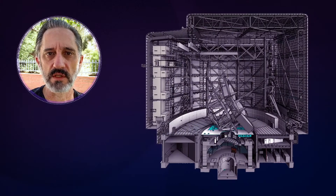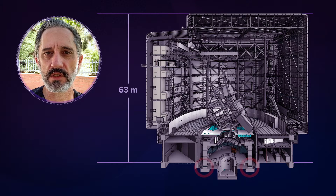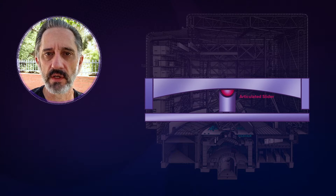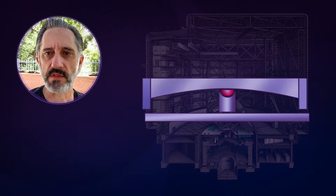The telescope sits on 24 friction pendulum bearings located at the base of the telescope pier. The bearings each have an articulated slider that can move along a concave surface. The shape of the sliding surface results in a pendulum-like motion that decouples the telescope from violent ground motion.